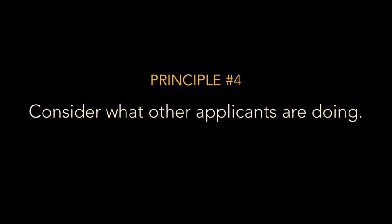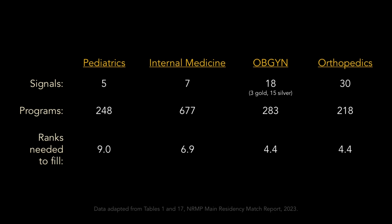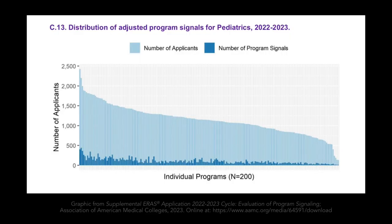There's one more thing to consider when evaluating the probability of getting an interview without sending a signal: the behavior of other applicants. This is so important that it's our fourth principle — consider what other applicants are doing. Let me explain using real data. Let's look at four specialties that used signaling last year: pediatrics, internal medicine, OBGYN, and orthopedic surgery. Let's start with pediatrics, which gave applicants five signals across 248 pediatric programs.